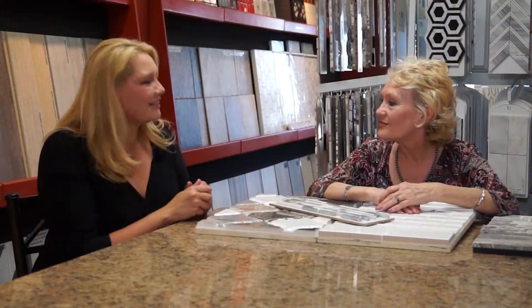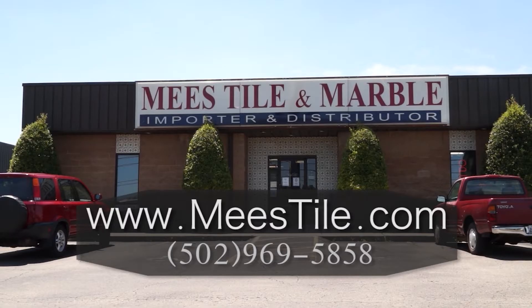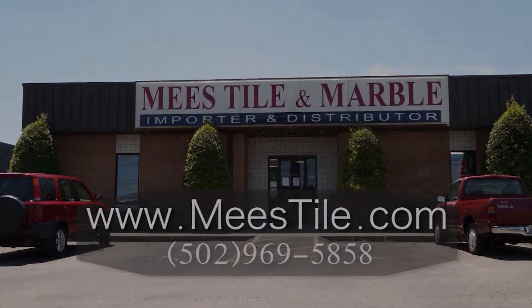Thank you so much for your time today, Betty. If you're interested in getting some stone or tile for your bathroom or kitchen, be sure to give Me's Time Marble a call — the contact information is on your screen.